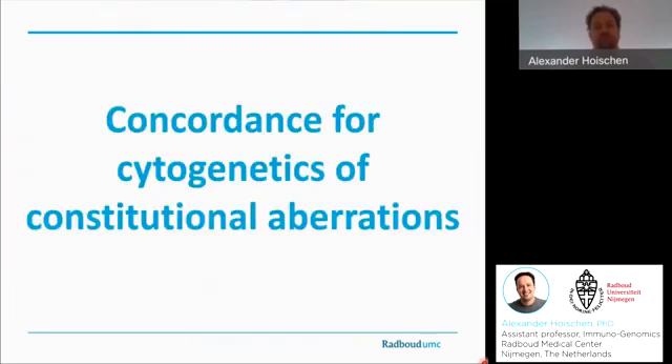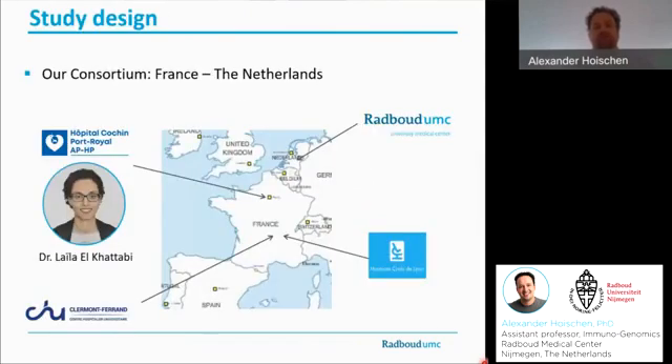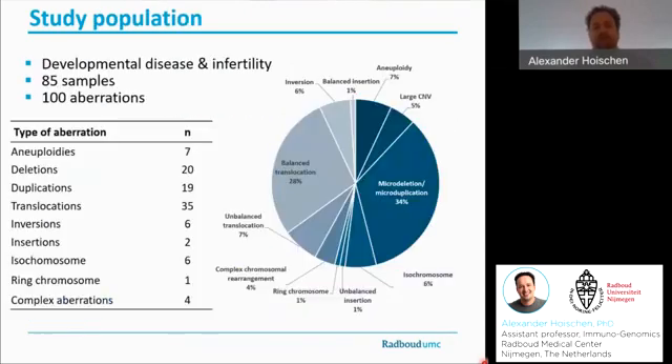Starting with the concordance of constitutional aberrations. In order to achieve that, we've teamed up with three labs in France, all coordinated by Leila El-Khattabi. Together with the French team, we've analyzed a total of 85 samples processed in three different laboratories. They altogether harbored 100 previously identified aberrations, summarized in the table on the left. Those samples really represent the daily routine in a highly qualified cytogenetics lab.